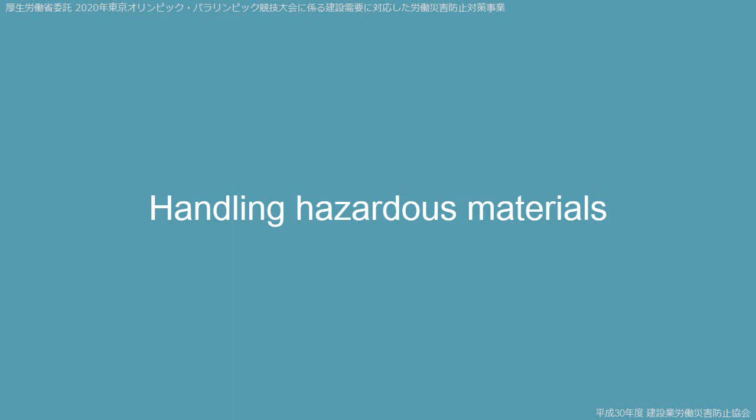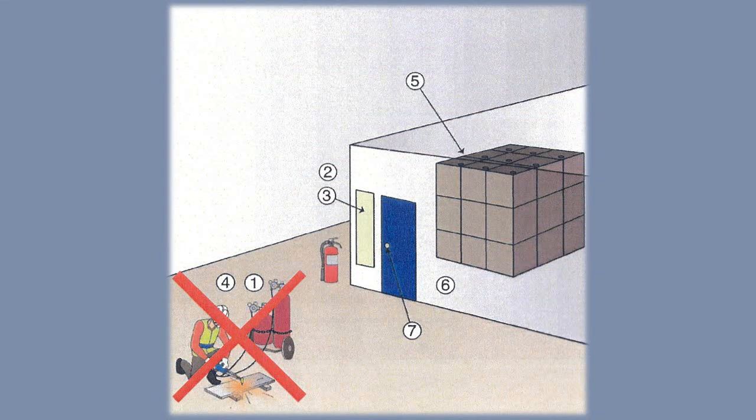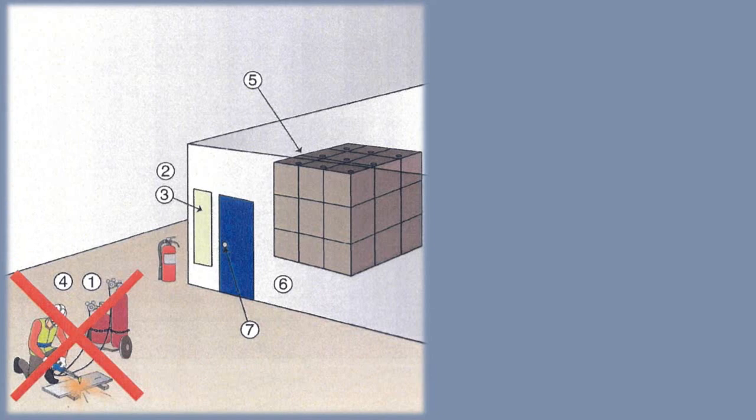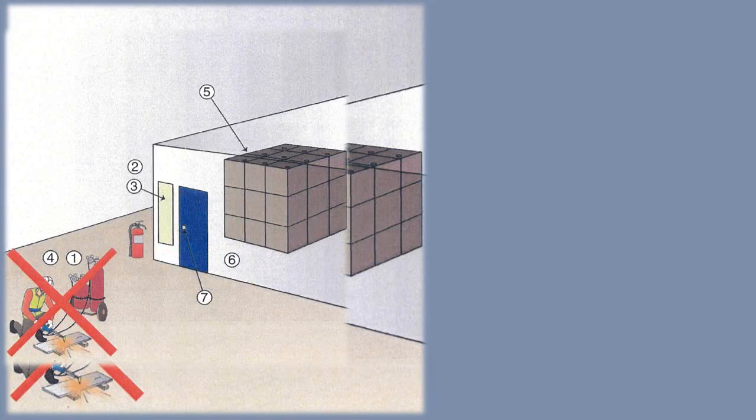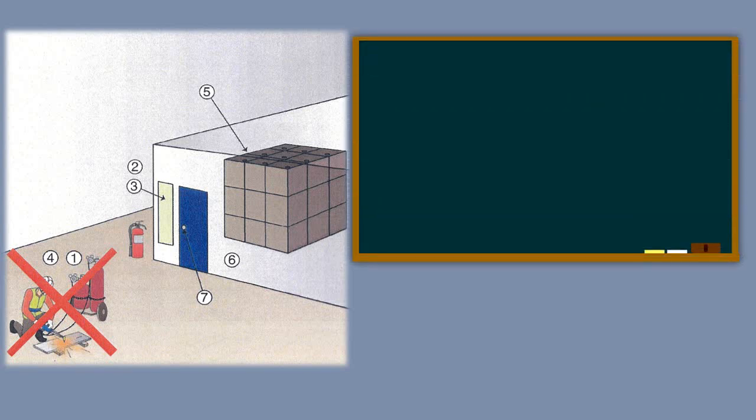Handling Hazardous Materials. This illustration shows the handling of hazardous materials. Key Safety Points.